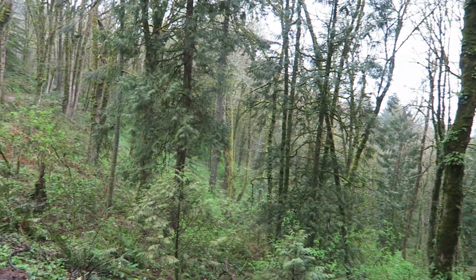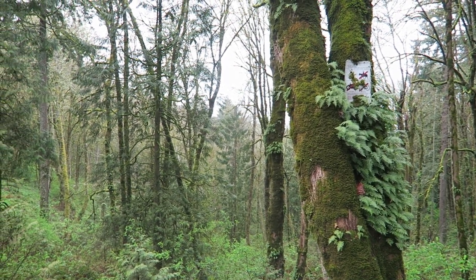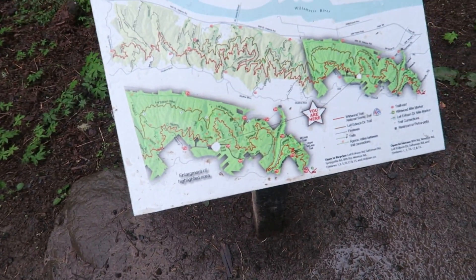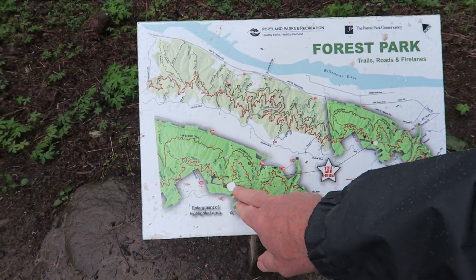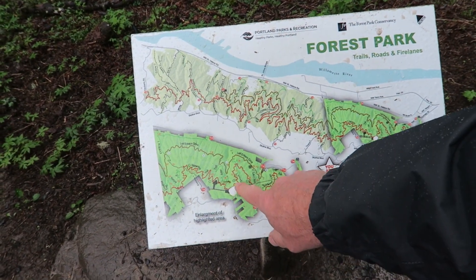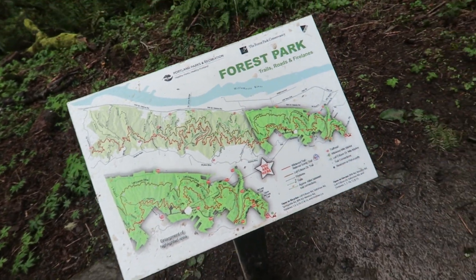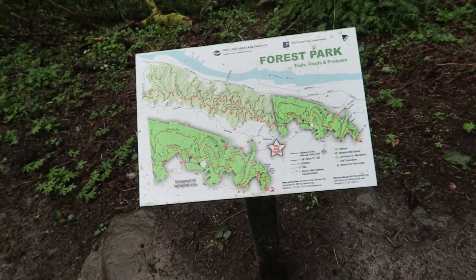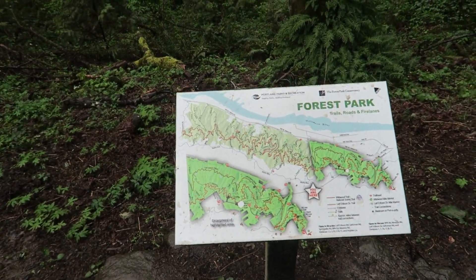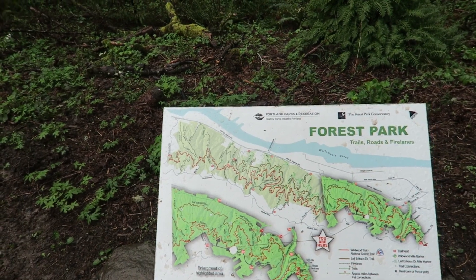We are here in Oregon, right out in Portland at Forest Park. We're going to go down here and make this Dogwood Trail around and try to get in a few miles of hiking. It's been raining all day, but hey, if you're in Oregon and it's raining, you hike in the rain. We'll see you on the trail.